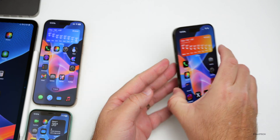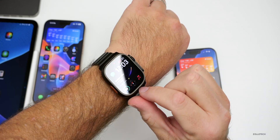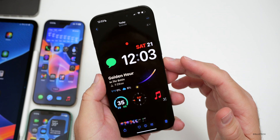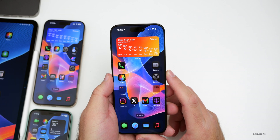With watchOS 11.3 beta 1, they fixed the issue where screenshots taken on the Apple Watch sometimes wouldn't show up on the iPhone. It appears to be fixed now — screenshots are showing up properly in the Photos library on iPhone, so that issue seems resolved at least in the beta.